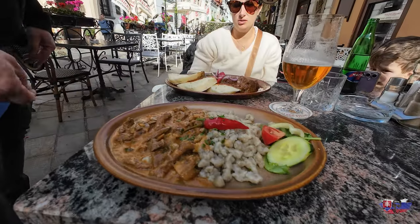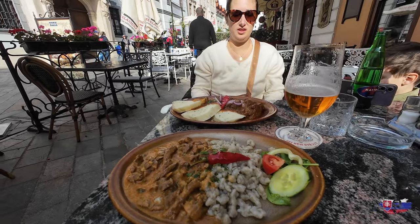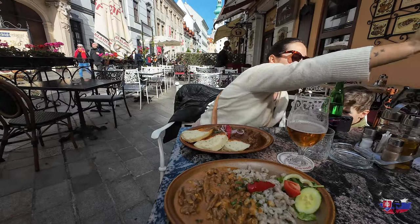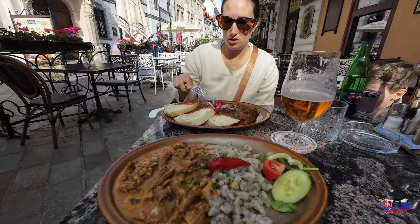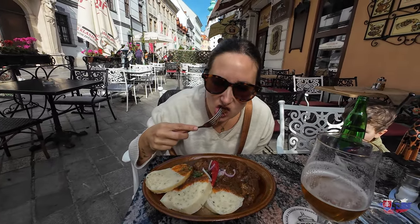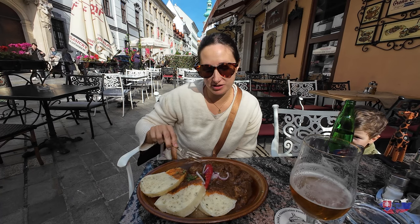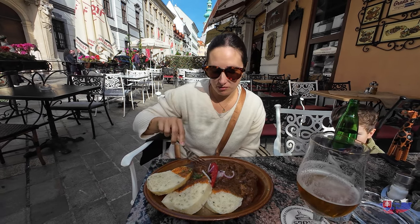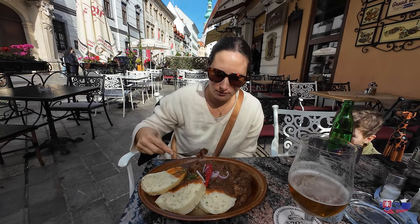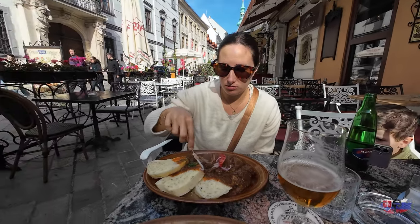Oh wow, beautiful! This is the goulash — try that goulash. That's tender! Better than mine for sure. This sauce is amazing. The bread looks good too. Is the pepper hot, is it spicy? It's not spicy, but it's good.